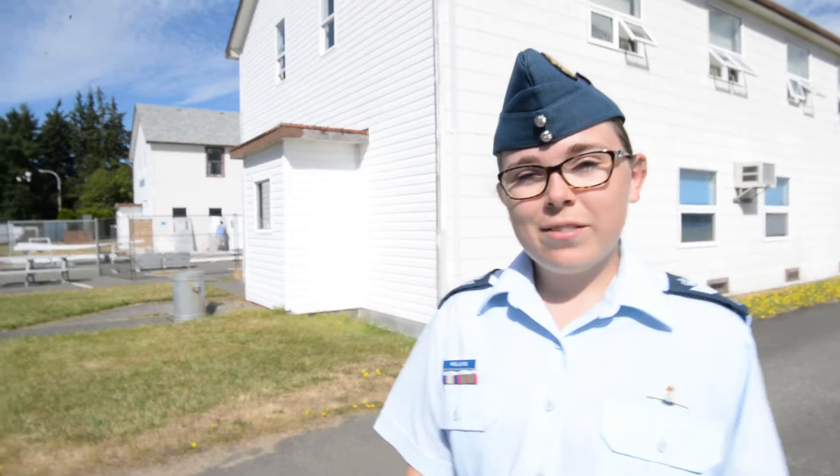Hi, I'm Flight Sergeant Welling. I'm one of the Advanced Aviation Course Staff Cadets. I work with T-Bird Flight and this is Building 22. This is the school where the Advanced Aviation Course Cadets come and learn about aviation every day, and we're going to go take a tour, so come with me.